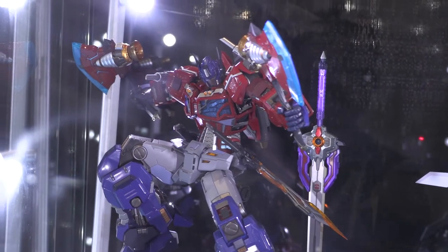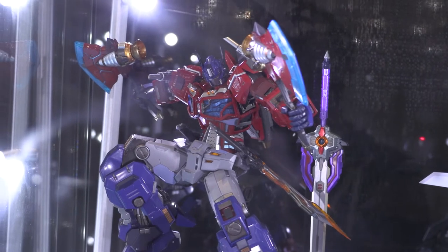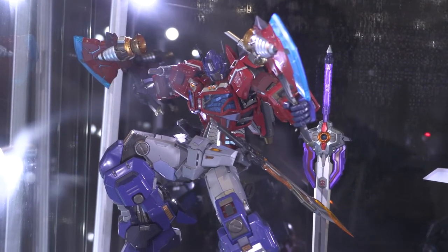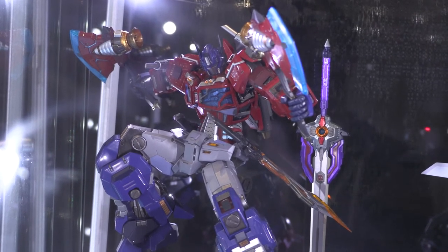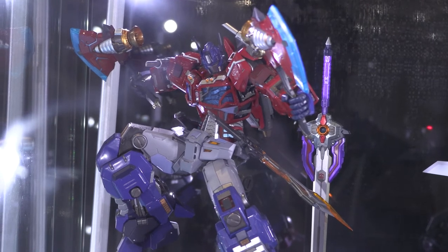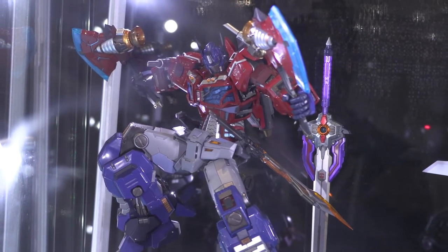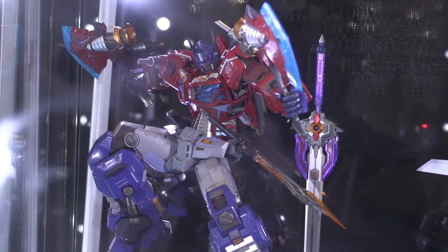Outside of making incredible model kits, Flame also makes insane die cast metal figures that are incredibly poseable and come with a ton of accessories. Optimus Prime — everybody's hero. His chest opens up and lights up, and you can see the Autobot Matrix of Leadership inside. He comes with a couple of axes, swords, and guns, and they all come with a display base. He's just phenomenal — I need this guy.